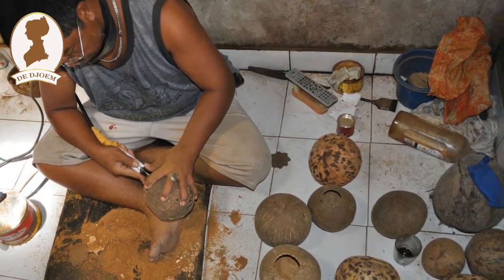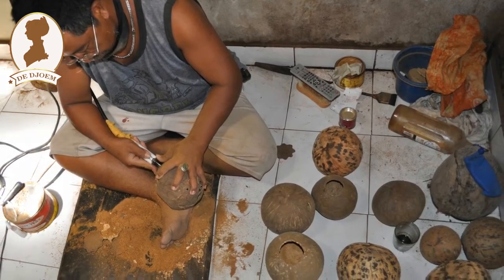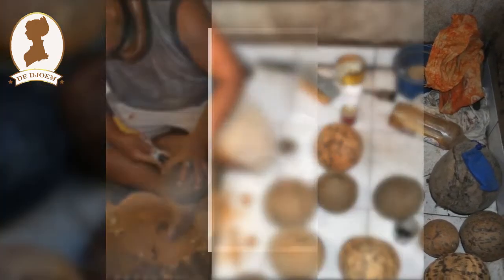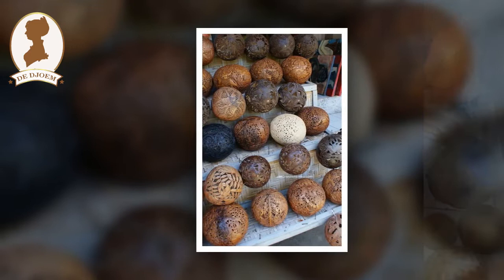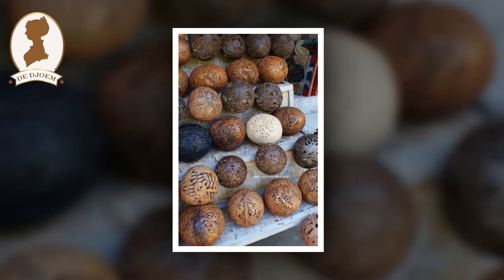Untuk menyelesaikan pesanan itu, ia mengerahkan dua ratus tenaga kerja, kebanyakan para tetangganya, serta menambah peralatan berupa mesin bubut sebanyak 20 unit.